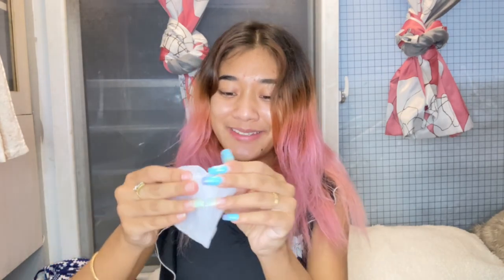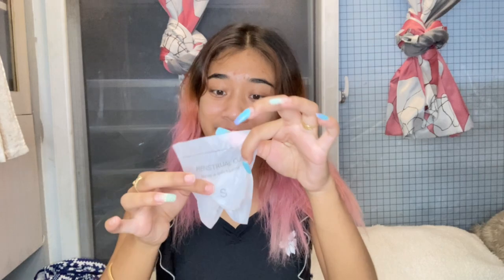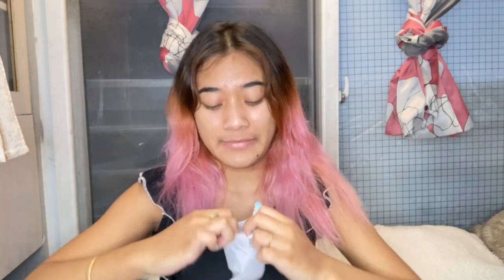It comes in a very cute pouch with a cute logo that says 'Glow Getter.' There are instructions included. It's a bit smaller than I expected it to be.